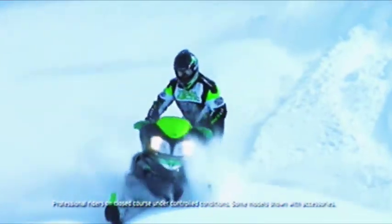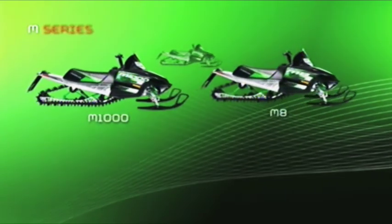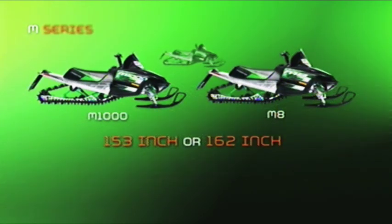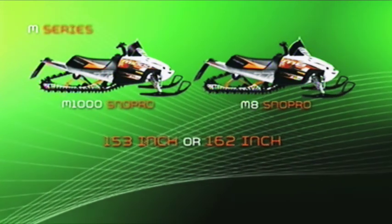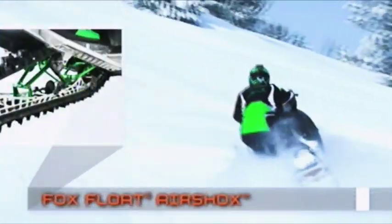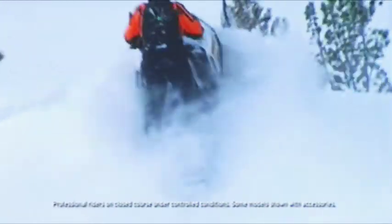The M's come in standard and SnowPro models. Standard models include the M6 with a 153-inch track, the M8, and the M1000 — both available with either a 153-inch or 162-inch track — all in black with green trim. SnowPro's include the M8 and M1000 with either a 153-inch or 162-inch track in white and orange trim. The float rear suspension uses a springless Fox Float air shock to eliminate the rear torsion springs. All three M-Series models dropped another 22 pounds, making them some of the lightest sleds in the industry.